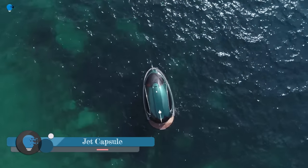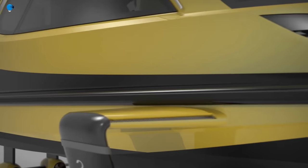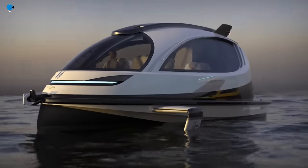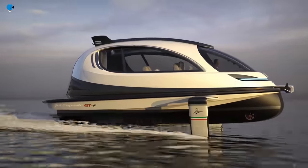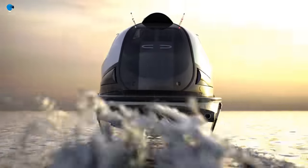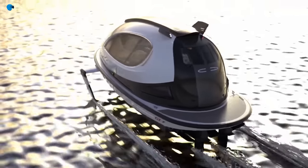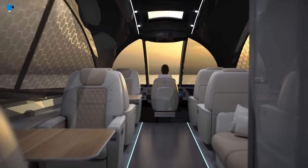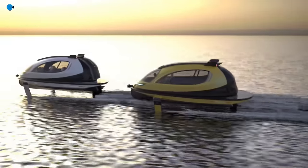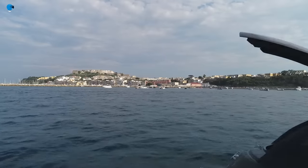Jet Capsule is a luxury watercraft designed by Italian company Jet Capsule SRL. It is a small, streamlined vessel made from carbon fiber and fiberglass. The Jet Capsule is available in both hybrid and full electric modes, and it can reach speeds of up to 50 knots, or 58 miles per hour. It has a spacious interior that can accommodate up to six people and features amenities such as a sundeck, a bar, and a sound system. The Jet Capsule also has safety features including a watertight hull and a life raft.